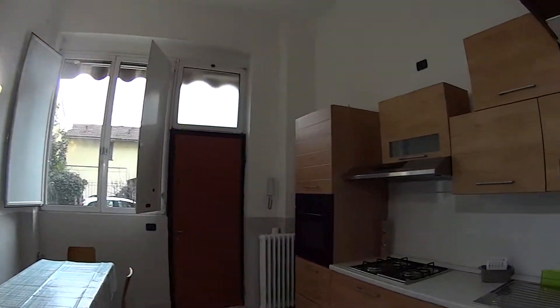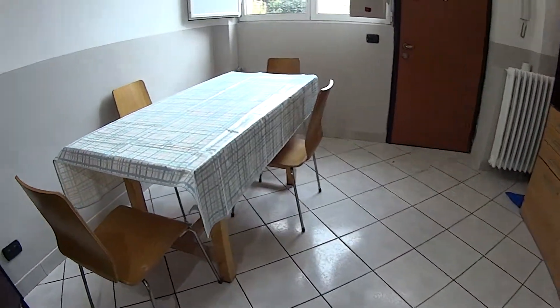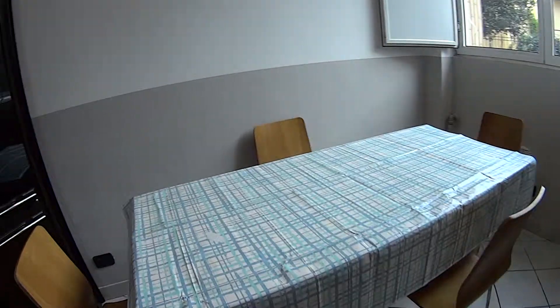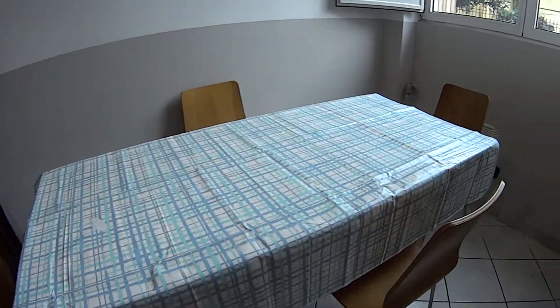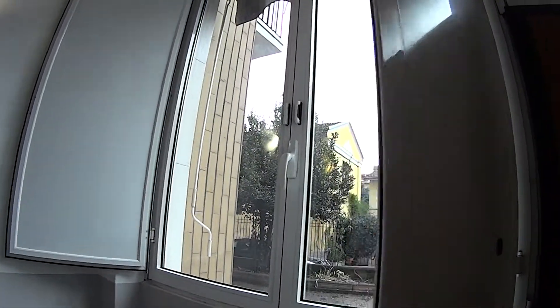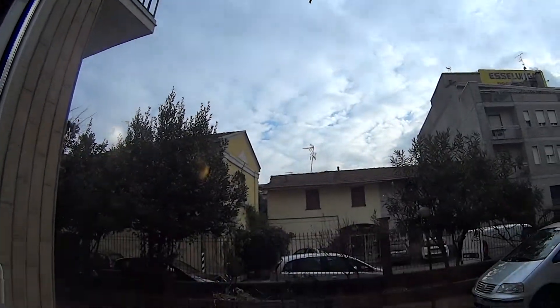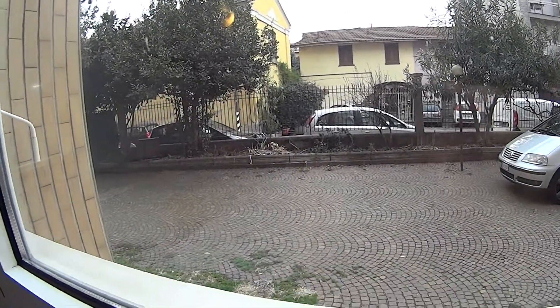As for the kitchen itself, it is fully equipped. In this corner, which is very luminous, we find a long table with four seats which you can use either for having your meals or working from home. And here we have the super tall luminous window directly facing the courtyard where we came from.